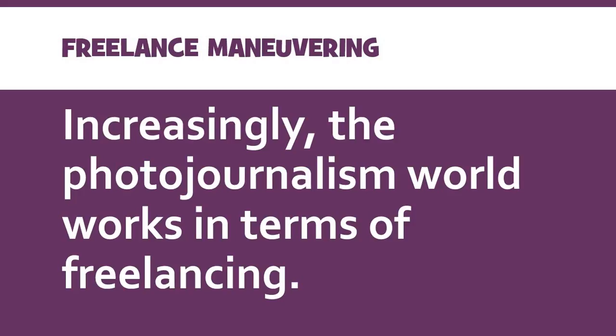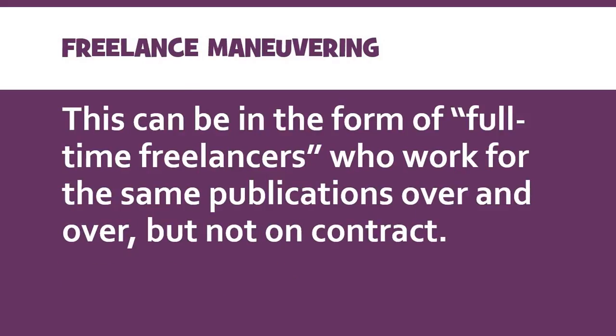So let's talk about what that means. You can either be a full-time freelancer, where you're making a living — making enough money working for the same couple of publications over and over again, selling your work to them, and making enough money to live. So it's essentially a full-time job, but it's just not on contract anywhere.